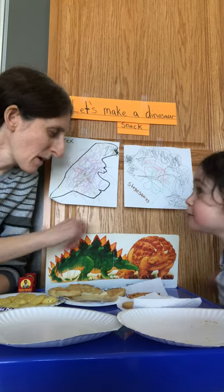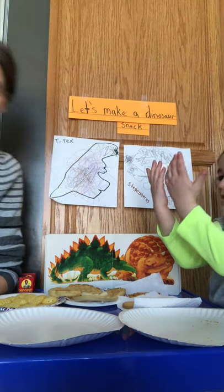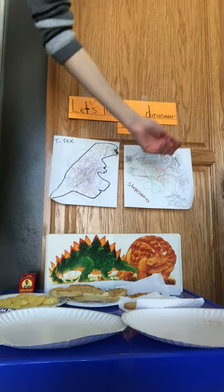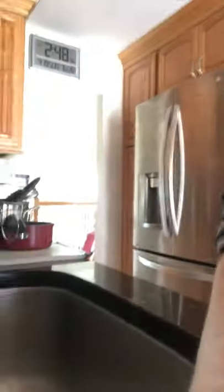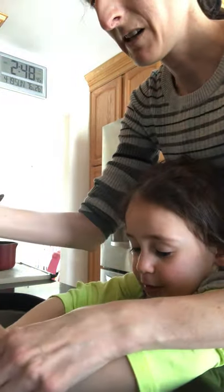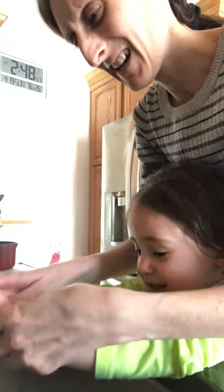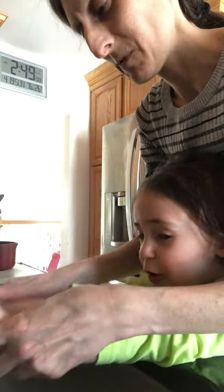But before we make our Stegosaurus dinosaur snack, what do we need to do? With soap and water! That's right. I'll take you guys with us. Arielle will climb on her step stool. We'll roll up your sleeves. Arielle, hands in the water. Make your hands nice and clean.